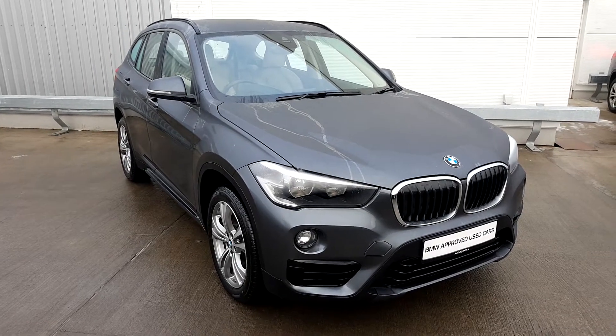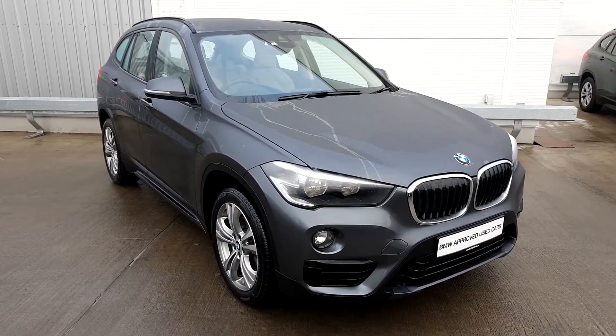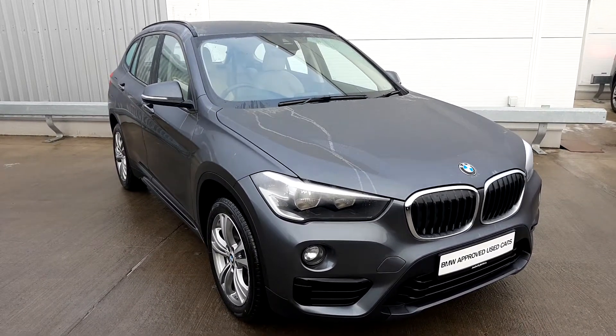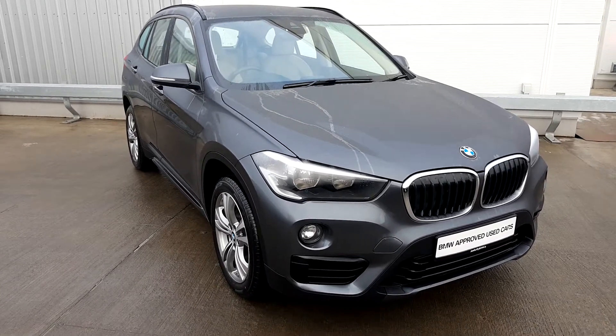Hello everyone, Alex Collins here from Jodofy BMW again with another lovely video on one of our BMW approved used cars. This car in question is a BMW X1 sDrive 18i, so it's the front-wheel drive version with a 1.5 petrol engine.